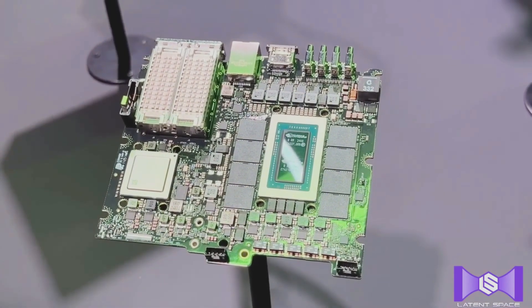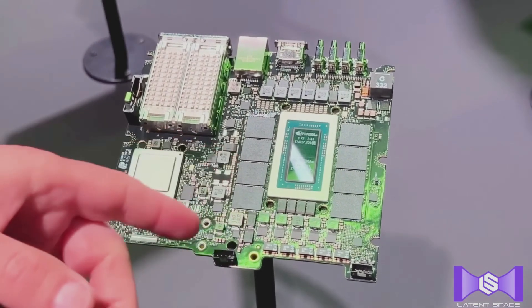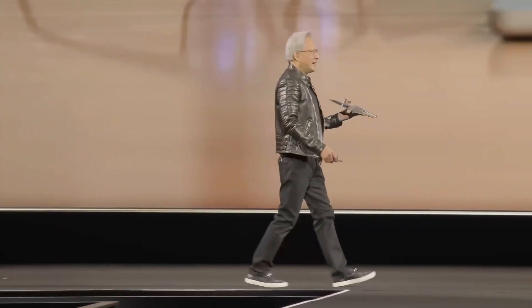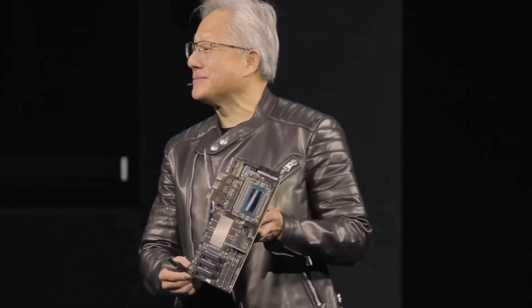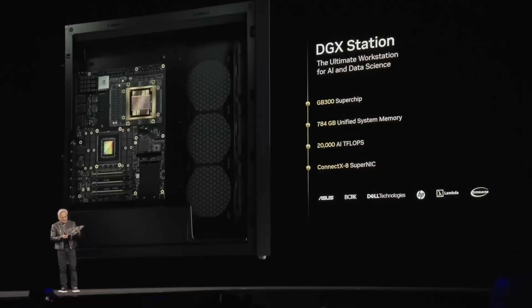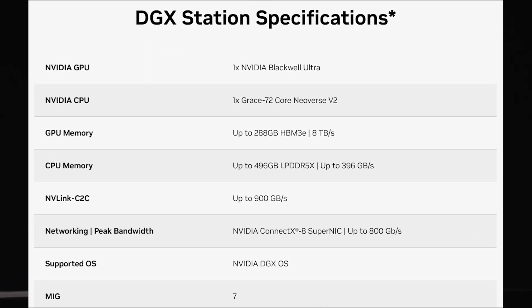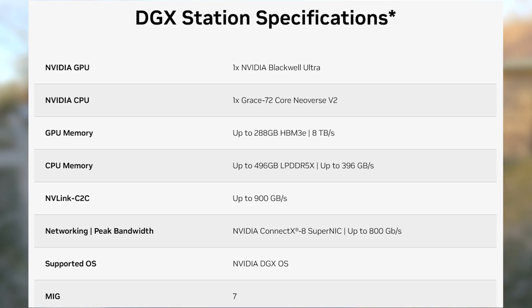The DGX Spark seems like more of a dabbler machine — you aren't going to be doing serious work on it, and it's only 170 watts. This other thing they showed off is called the DGX Station. It uses a Blackwell Ultra chip — I think that's two high-end Blackwell dies glued together, kind of copying Apple. The specs are absolutely insane: 72 Grace ARM CPU cores, 288 gigabytes of HBM3E memory, and 8 terabytes per second of memory bandwidth on the integrated GPU.